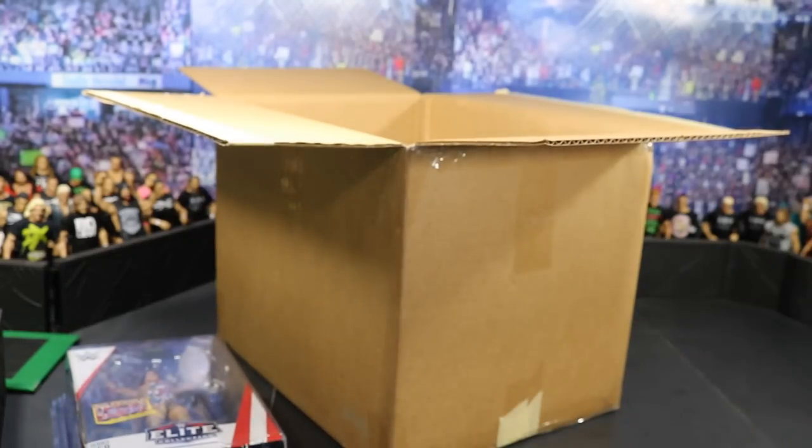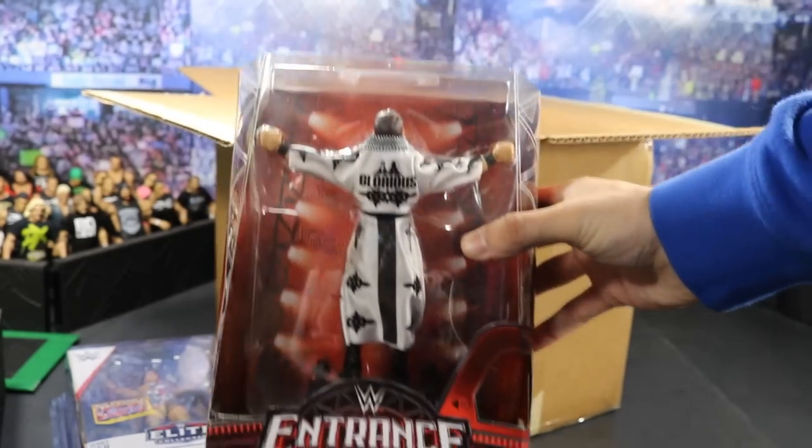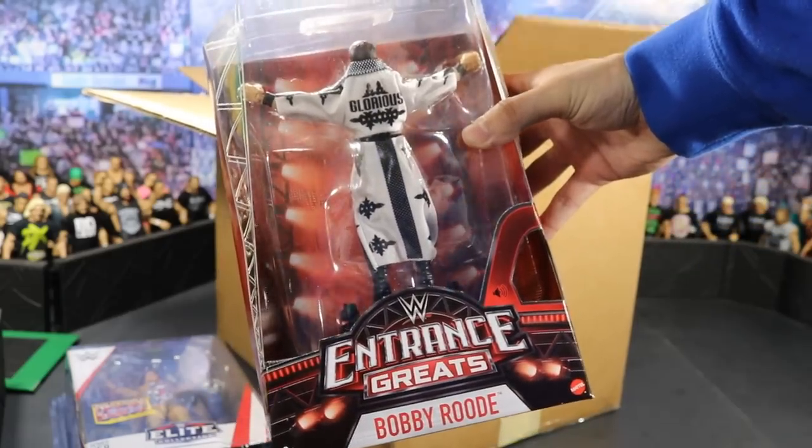The next figure that you guys saw was the Entrance Greats Bobby Roode — looking absolutely amazing. Look at this!